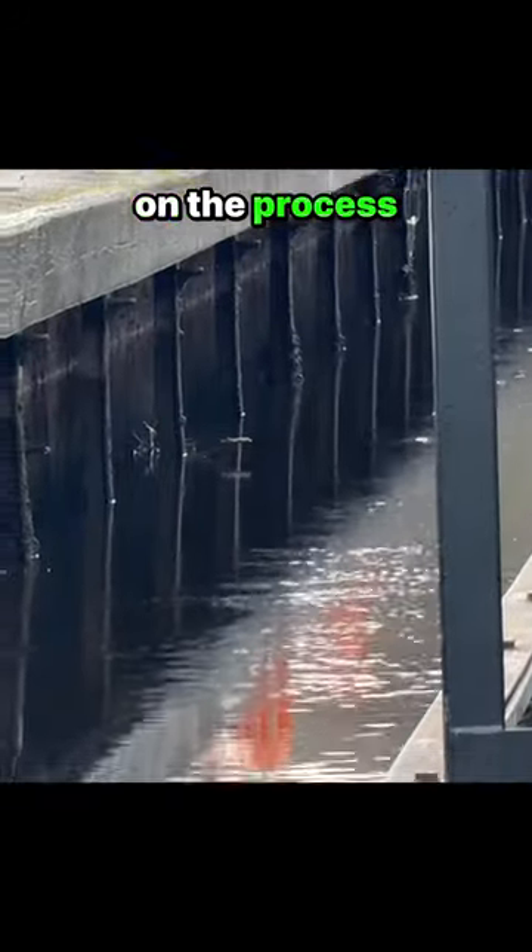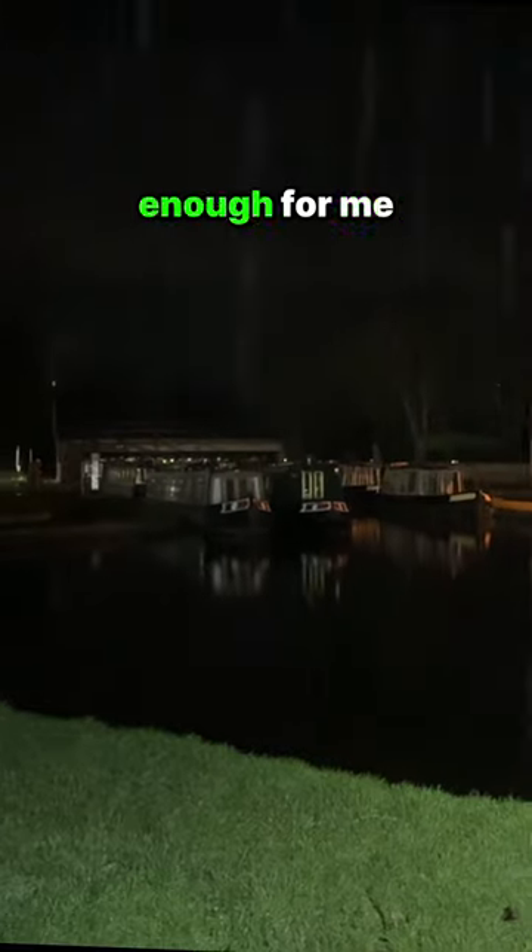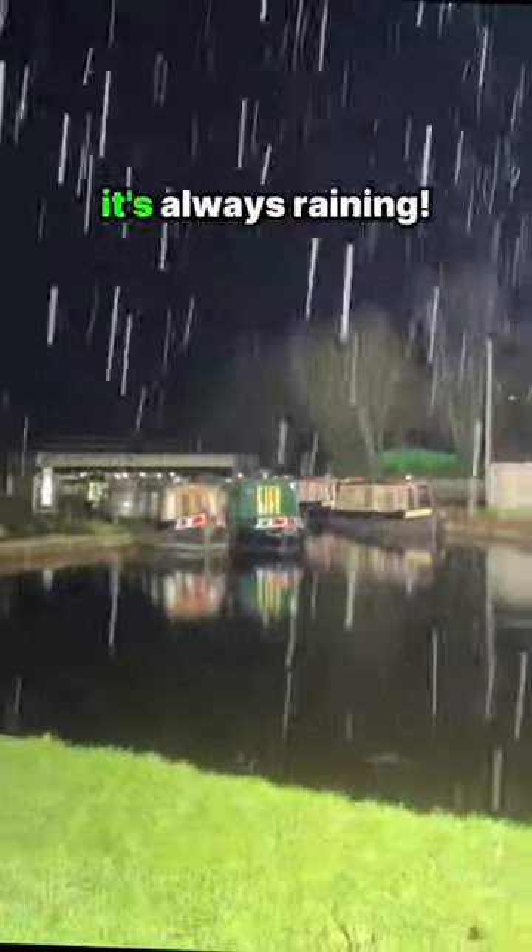I kept tabs on the process, but once it was only a few inches deep, that was good enough for me. Plus it was raining — it's always raining.